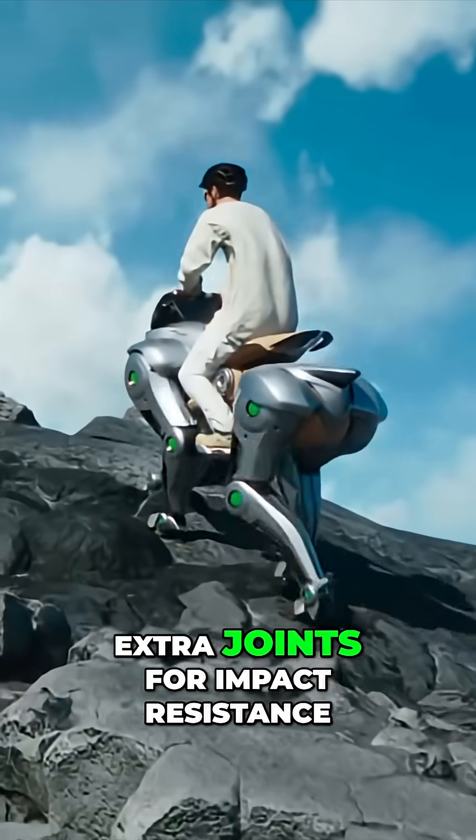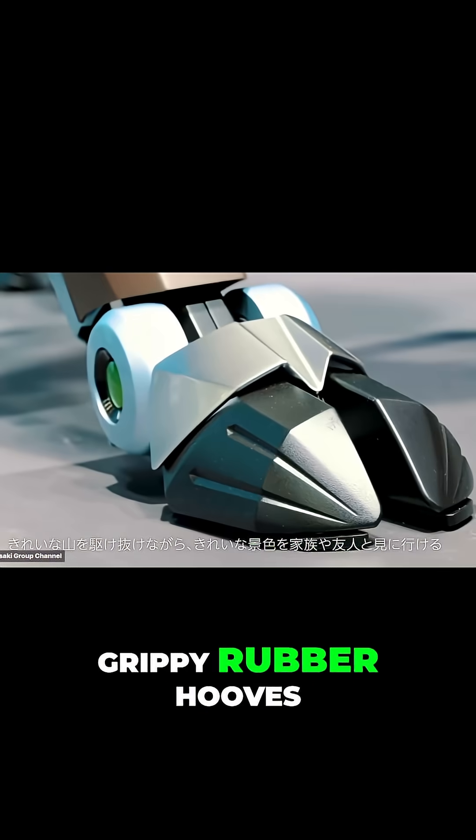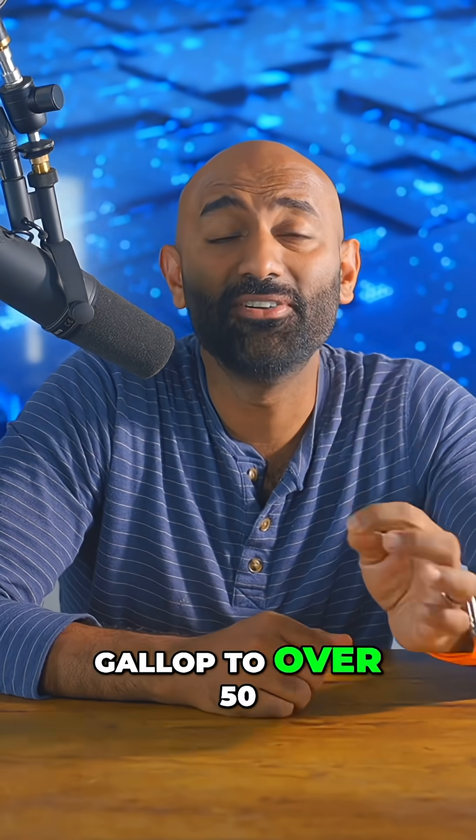The rear legs have extra joints for impact resistance and grippy rubber hooves, and it can apparently gallop to over 50 miles an hour.